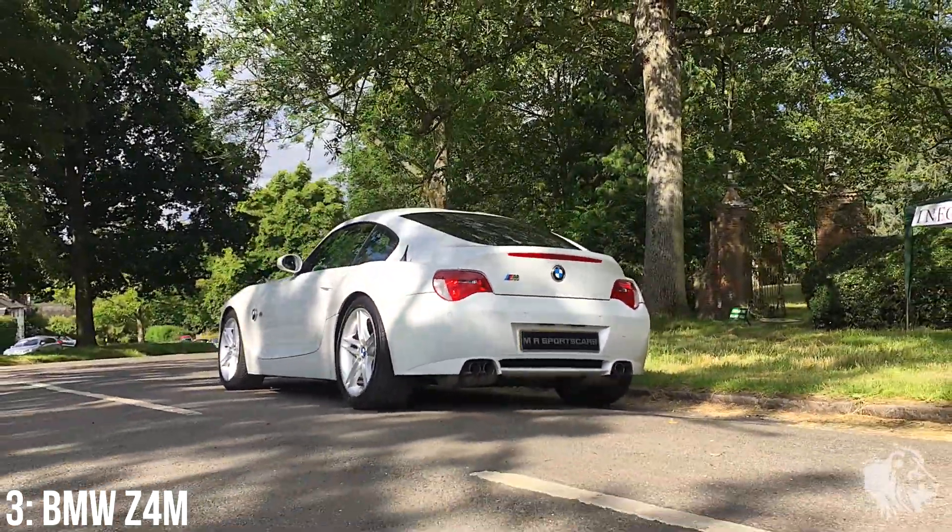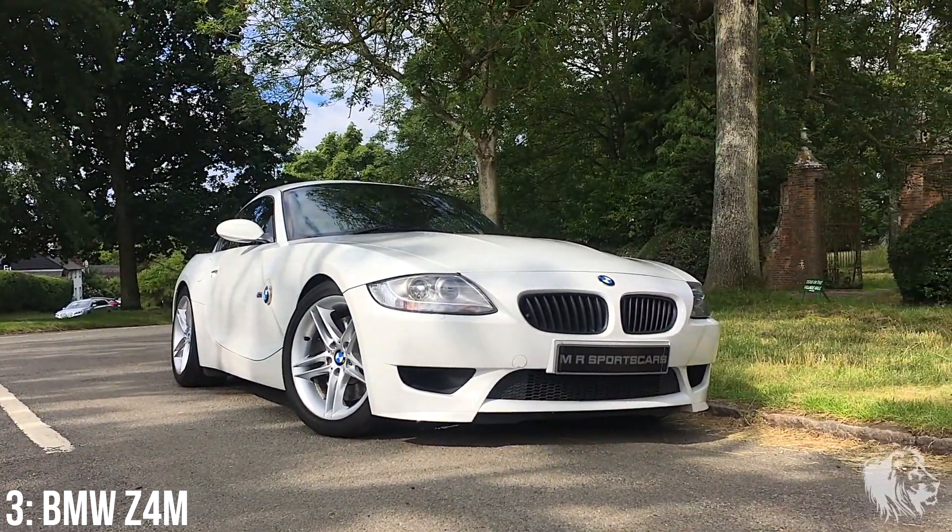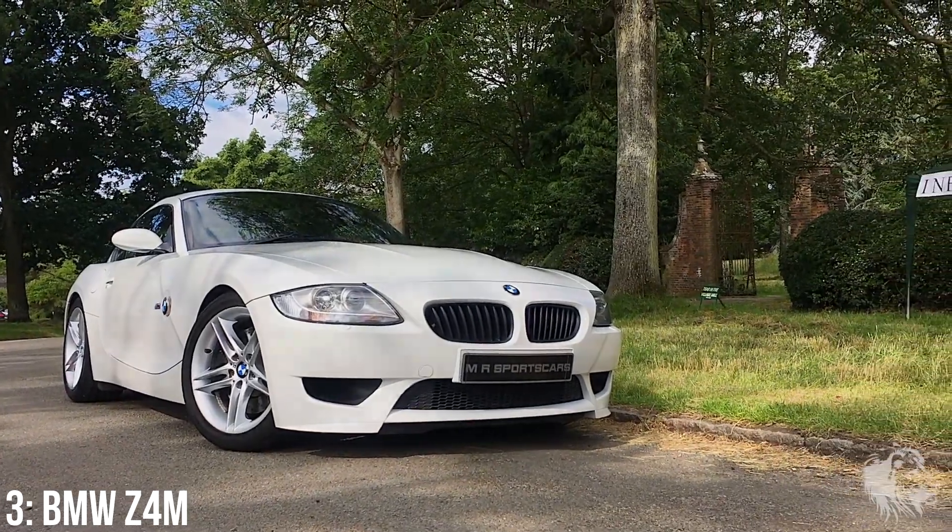Look for engine oil and filter changes every 7,500 miles and for blockages on the roof drain holes as these can lead to rust. The engine issues remain the same as the M3 mentioned previously as well.